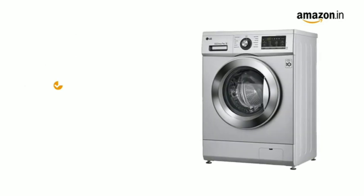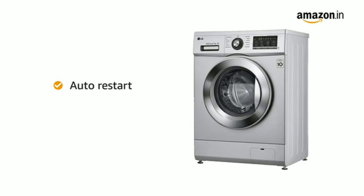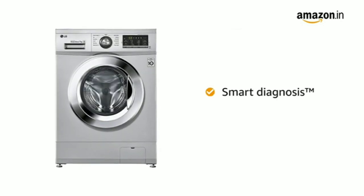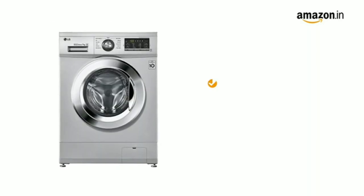This washing machine comes with an auto-restart function that helps the machine to start from the same place where it had stopped due to power failure. It also comes with a smart diagnosis feature that self-detects the problem for a quicker resolution.